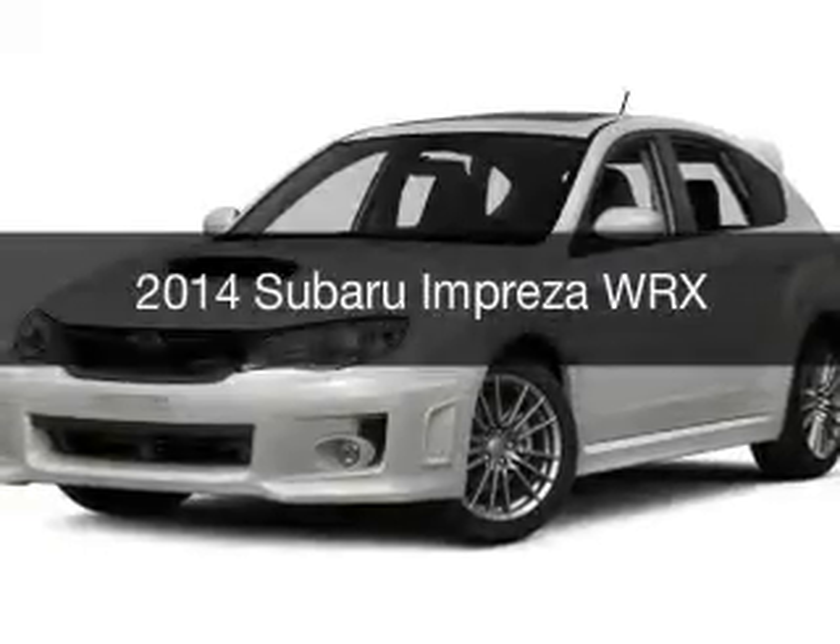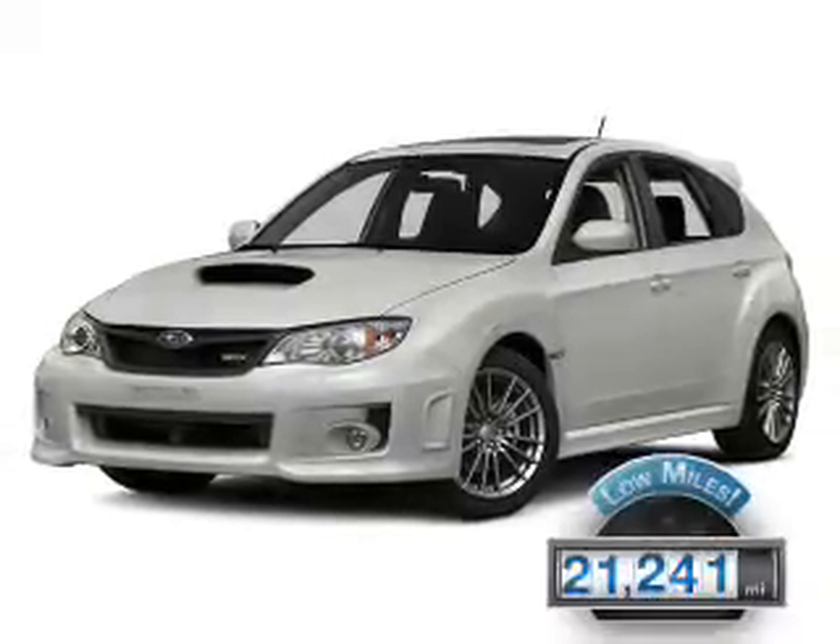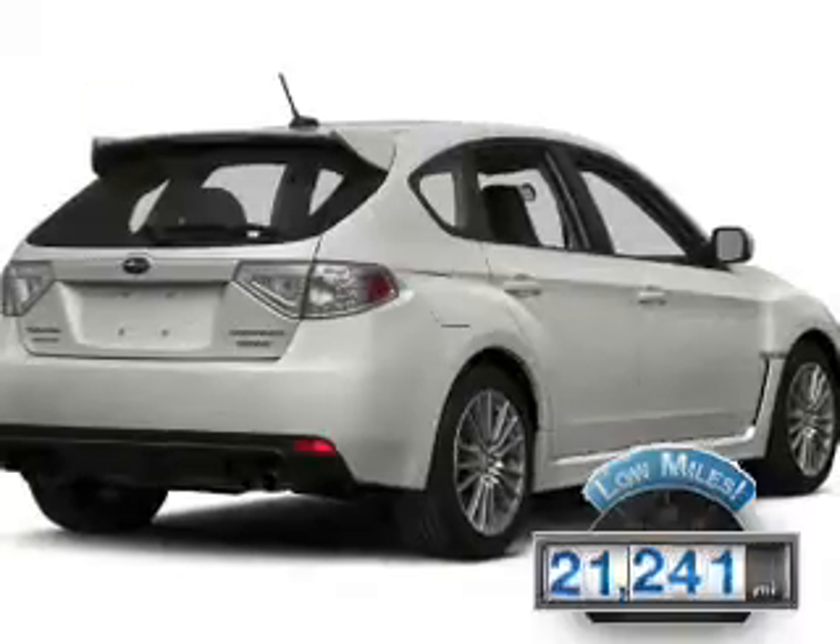This is a used 2014 Subaru Impreza. It's powered by all-wheel drive, engine, and a manual transmission. With fewer than 25,000 miles, this vehicle has a long road ahead.